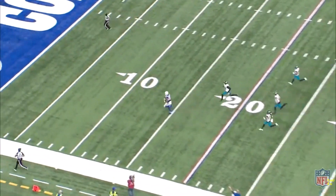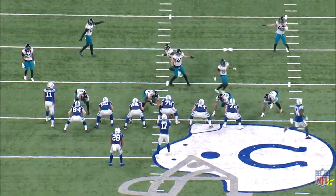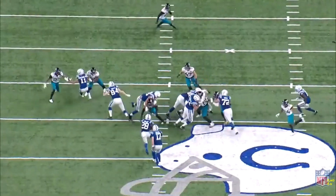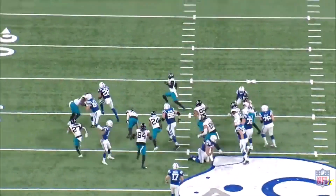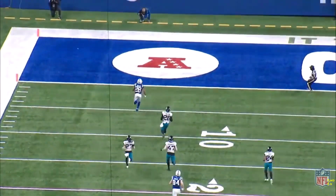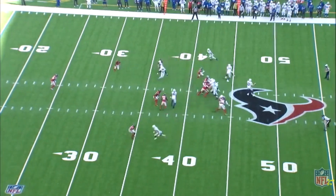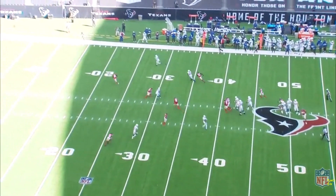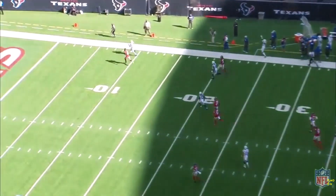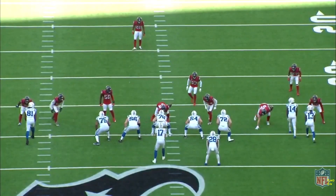The second thing we look for in fantasy running backs, on top of just being an athletic freak, is volume. Jonathan Taylor should continue to see tremendous volume in this Colts offense. Over the last six games he played in 2020, he saw 20 carries and two and a half targets per game. Now in year two, he should continue to see a heavy workload on the ground, and he can still add valuable touches through the air, even though he's not going to be getting six or seven targets per game.